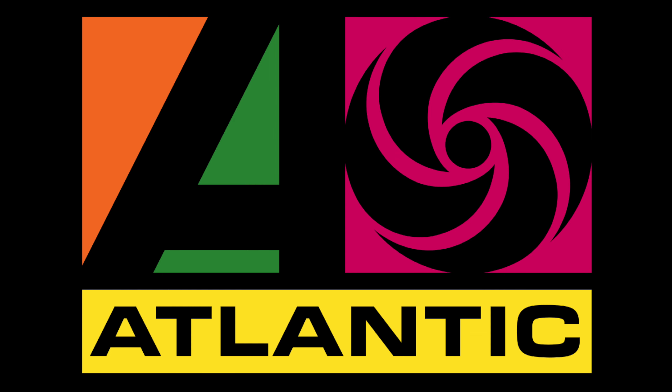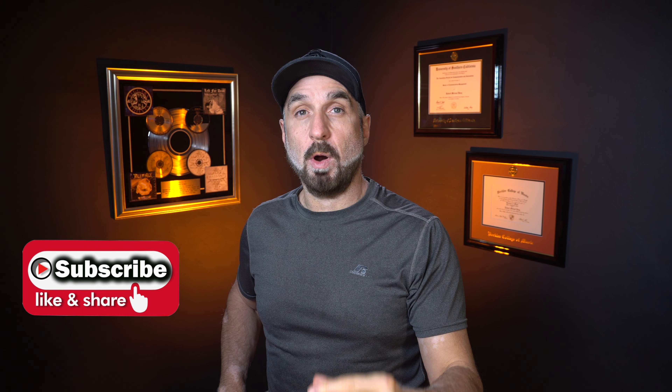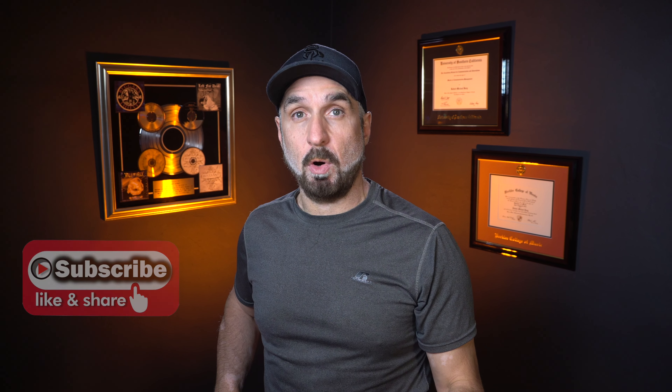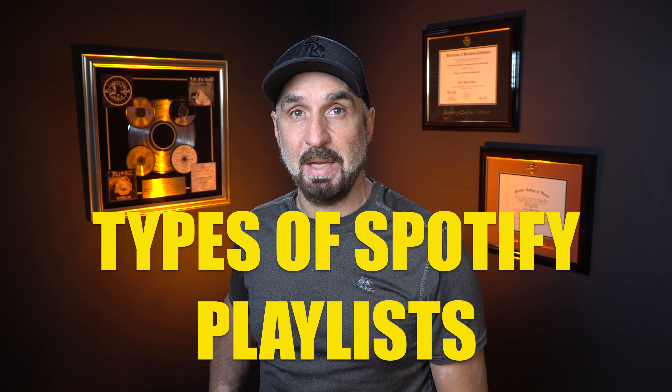Over the last 30 years, I've drummed in major label bands signed to Atlantic, wrote several music business books published by Billboard, and taught at major universities like USC Thornton. I recently spoke with Mike Warner, author of the book Work Hard Playlist Hard, about types of Spotify playlists. Here's my question and here's his answer.